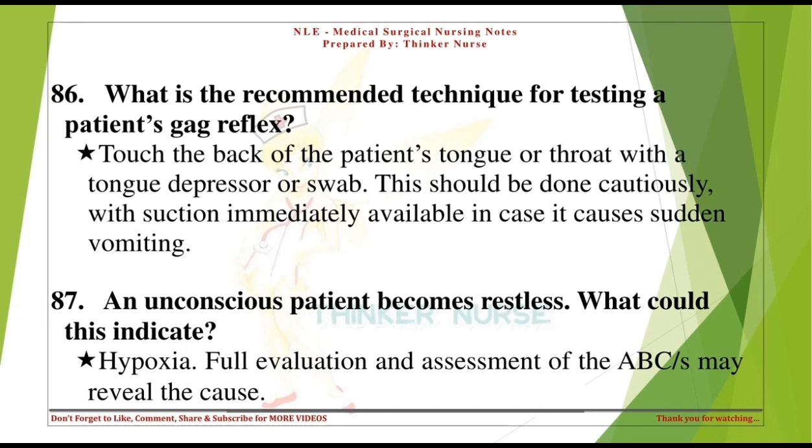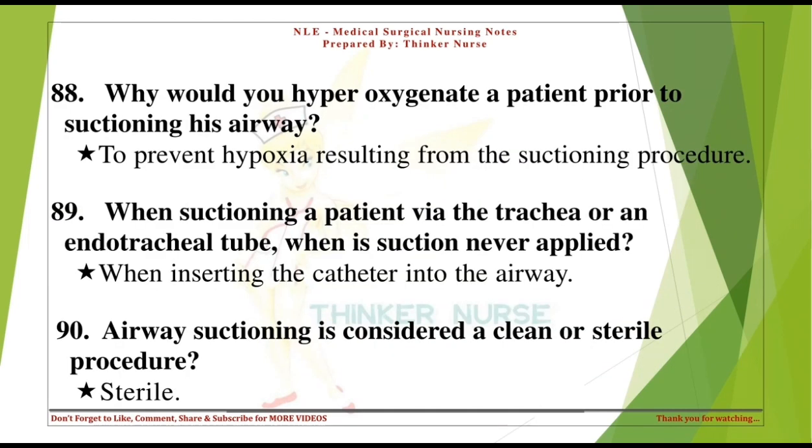An unconscious patient becomes restless — what could this indicate? Hypoxia. Full evaluation and assessment of the ABCs may reveal the cause. Why would you hyper-oxygenate a patient prior to suctioning the airway? To prevent hypoxia resulting from the suctioning procedure. When suctioning a patient via the trachea or endotracheal tube, when is suction never applied? When inserting the catheter into the airway.